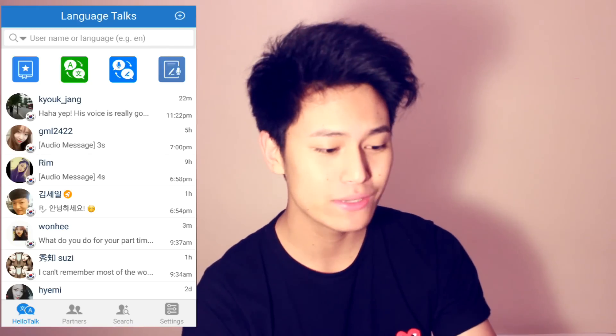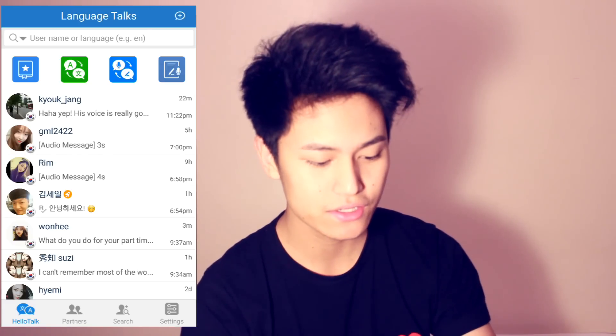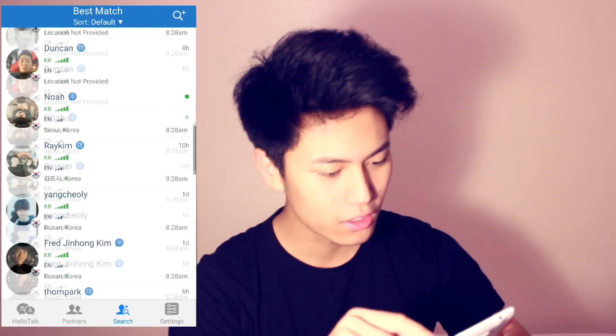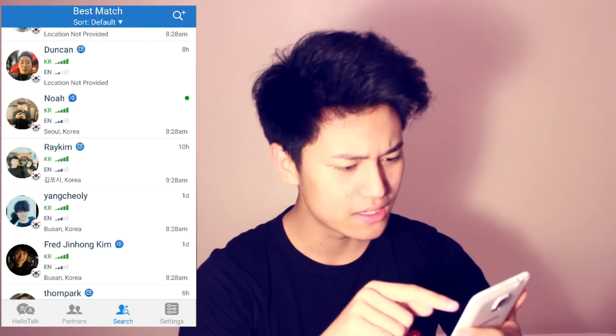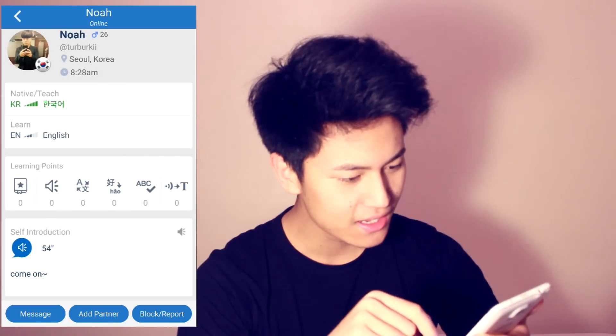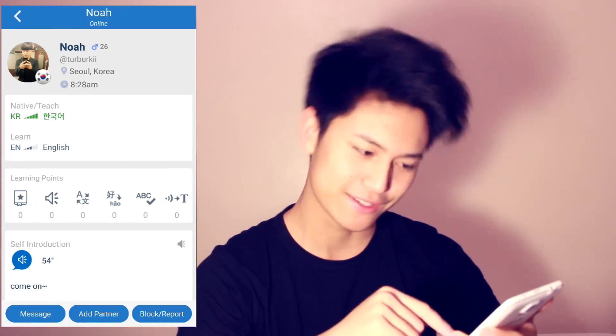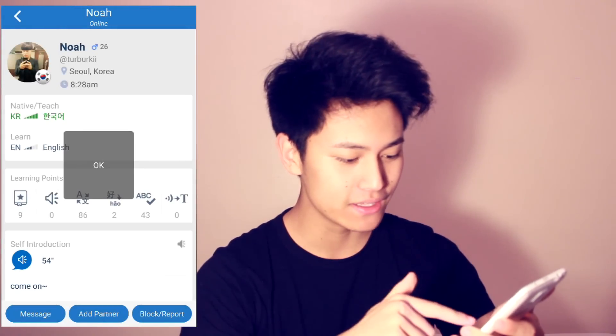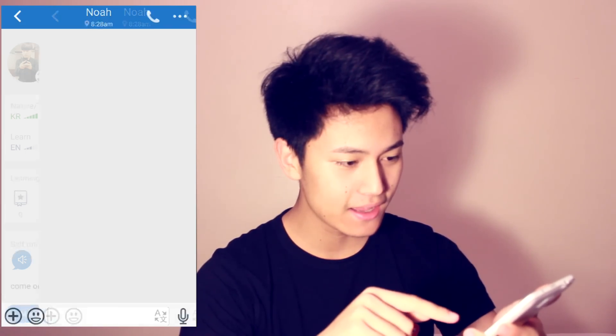Let me quickly show you how easily this app matches you up with native speakers. You go into search and it's already there — you just refresh it and there you go. There are so many people who are native Korean speakers and want to learn English. Let's go for Noah — he's online. His self-introduction looks good. You quickly just add partner, and there you have it. He's partnered and you just message him. Hello!